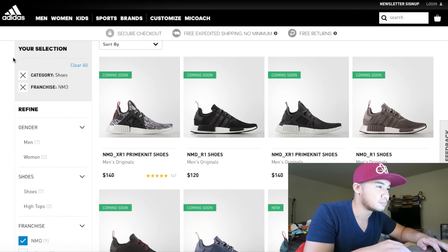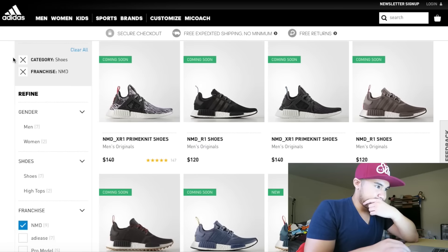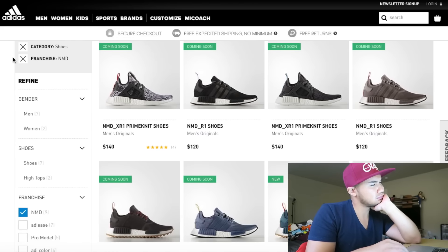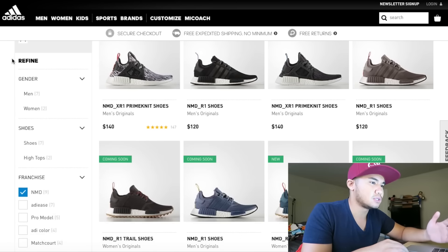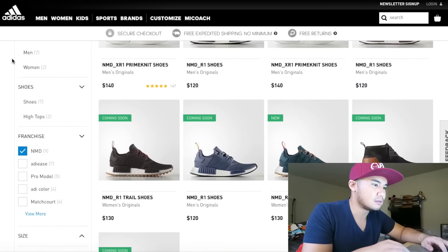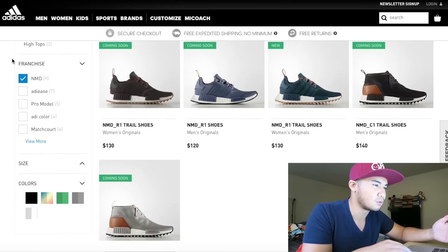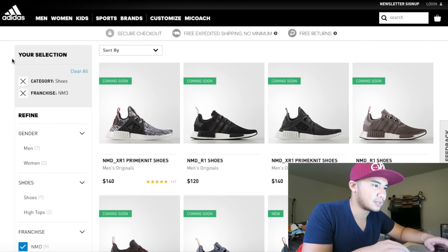They're supposed to drop a lot of pairs too, so let's see what we got here. Wait — what the hell? There's only two XR1s again. Wait, where's the rest of the colorways? They were supposed to drop other dope colorways.